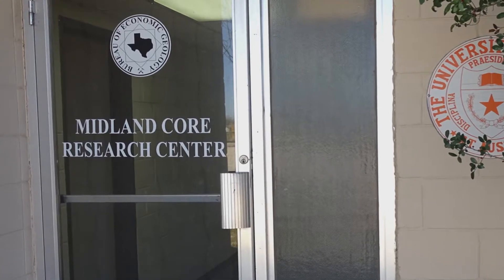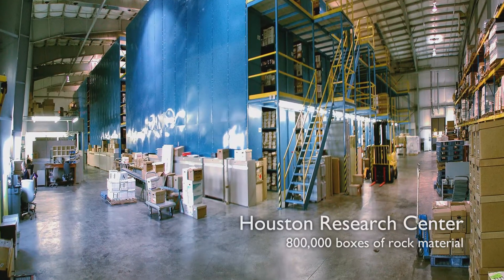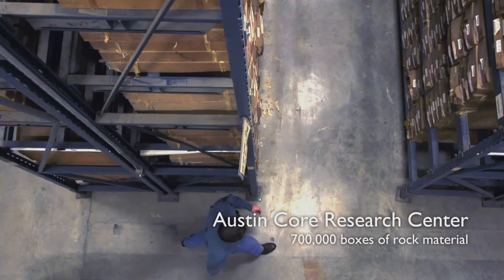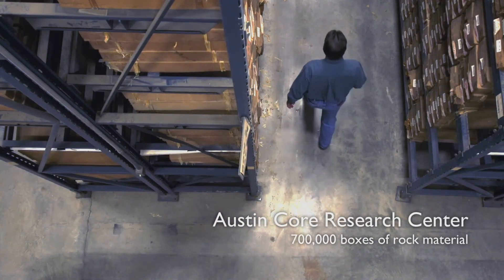The facility we have here in Austin is one of three that the Bureau has in Midland, Texas and also in Houston, Texas. There are cores not just from the state of Texas, but from all of North America and some from even other countries around the world. We want to provide a good service for the public and for industry and for our research staff.